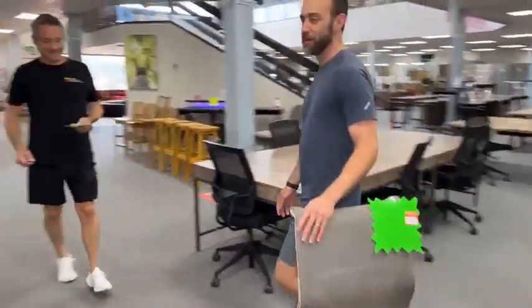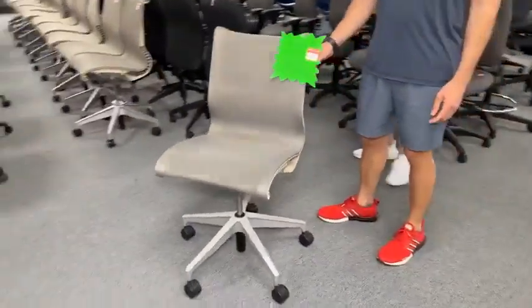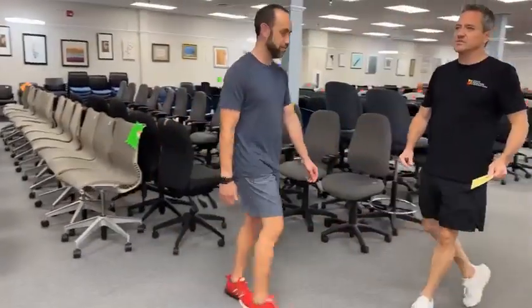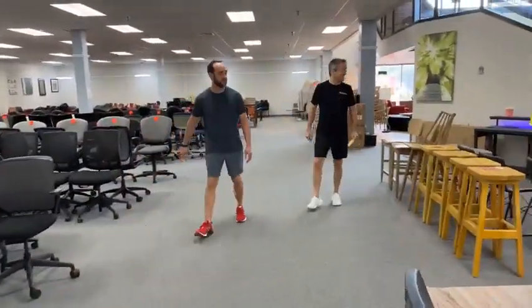By the way, we do have the Herman Miller stature chairs — these are now $39.99 each. You do not have to buy them now, but I don't recommend waiting. I think you should take them. $39.99 each — these are crazy expensive new, probably two-fifty or three-fifty.